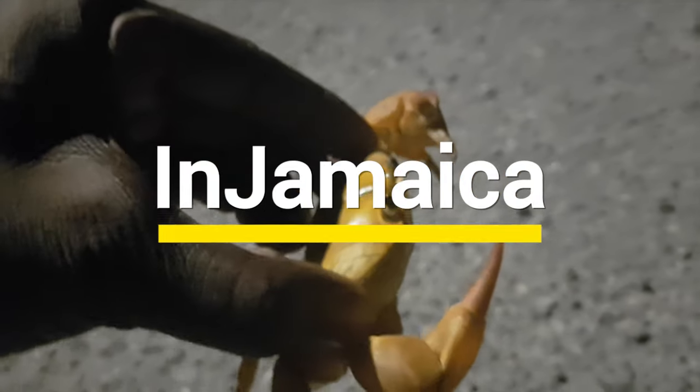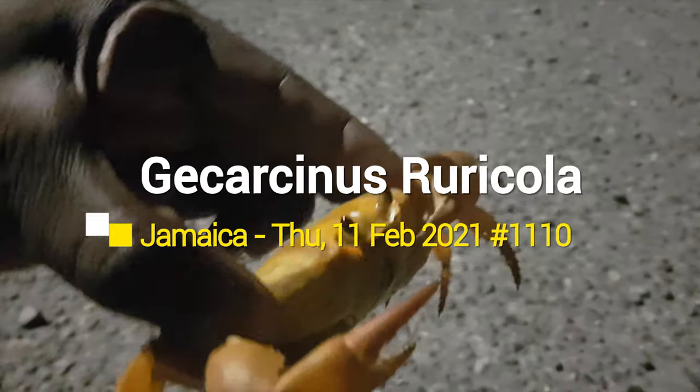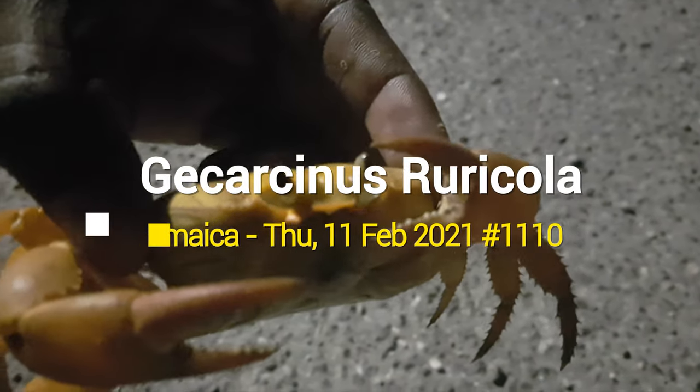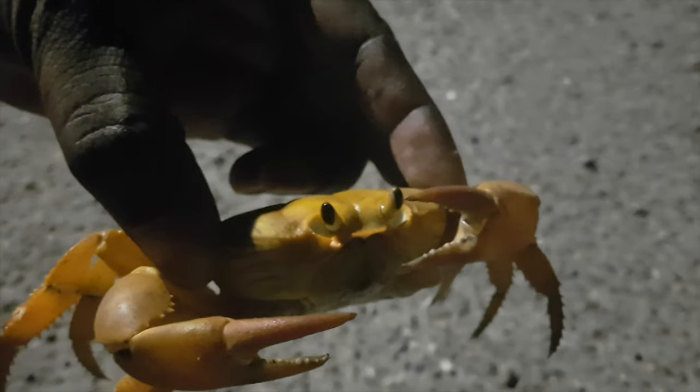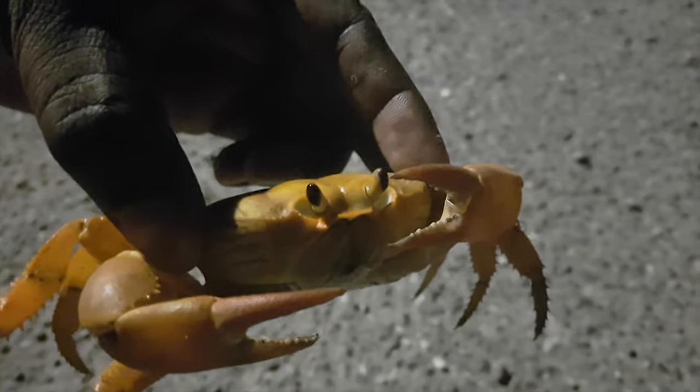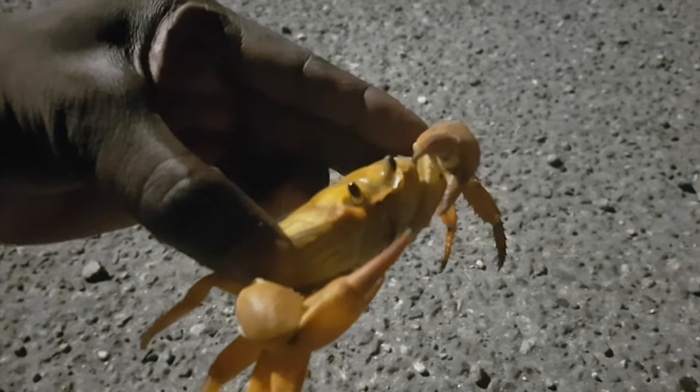Welcome to In Jamaica. If this is your first time here, please subscribe, click the notification bell, and stick around to see places in Jamaica. So last night I was going home and I saw this crab.